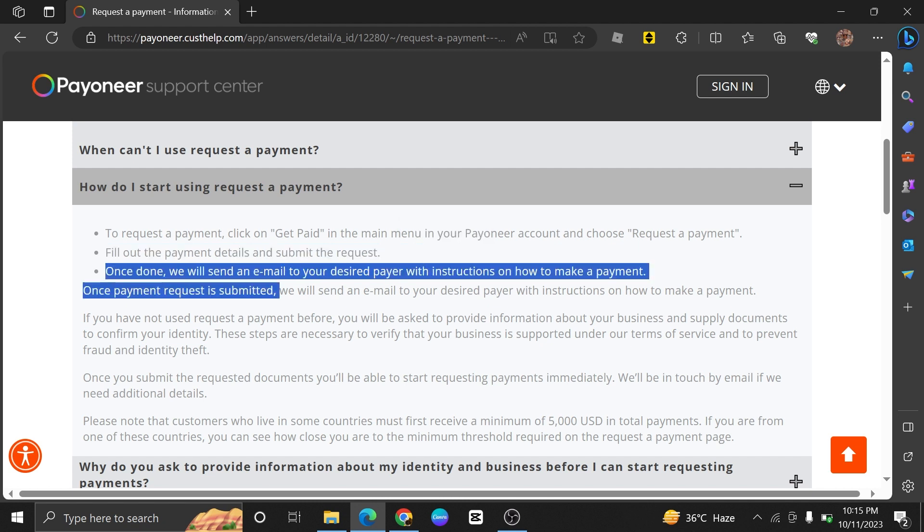After this, once done, we will send an email to the desired payer with instructions on how to make a payment. Following this, you can request a payment on Payoneer. Requesting a payment on Payoneer can offer several benefits.